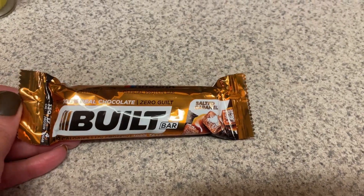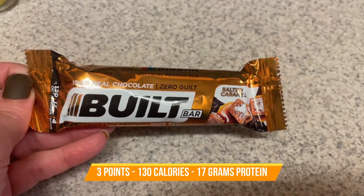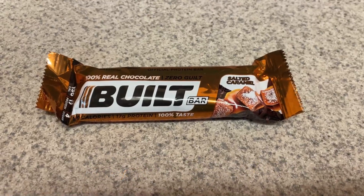Also going to take along with me one of these Built Bars. This is a salted caramel. I may or may not eat this, but I'm just going to bring it with me just in case.